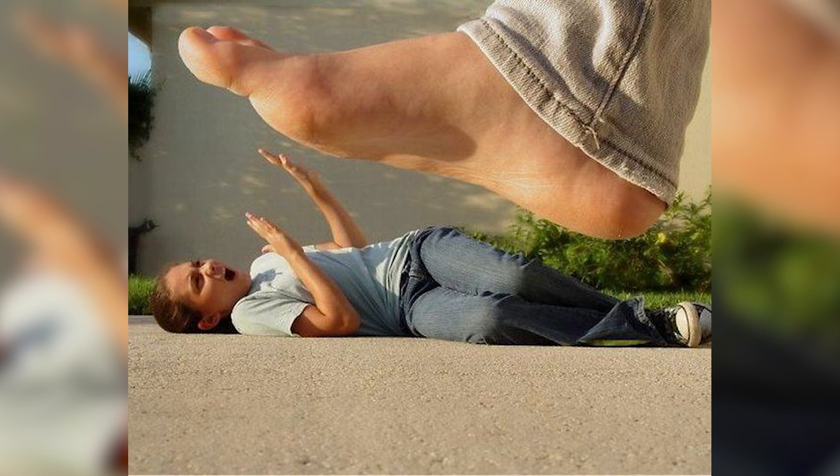Watch out — it's just a big old foot! This is actually just perception. If you move things around, you can place them perfectly to make it appear as if this person lying on the ground is about to get squished by that big foot. In reality, that foot is actually the exact same size as a normal foot.